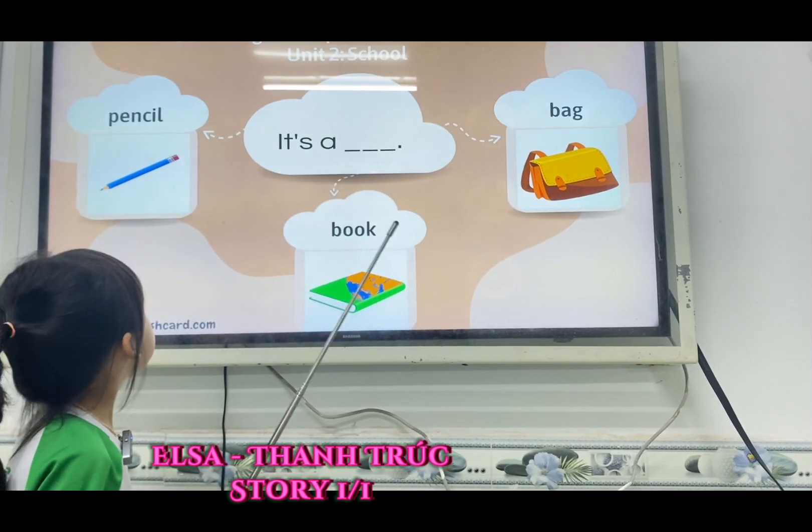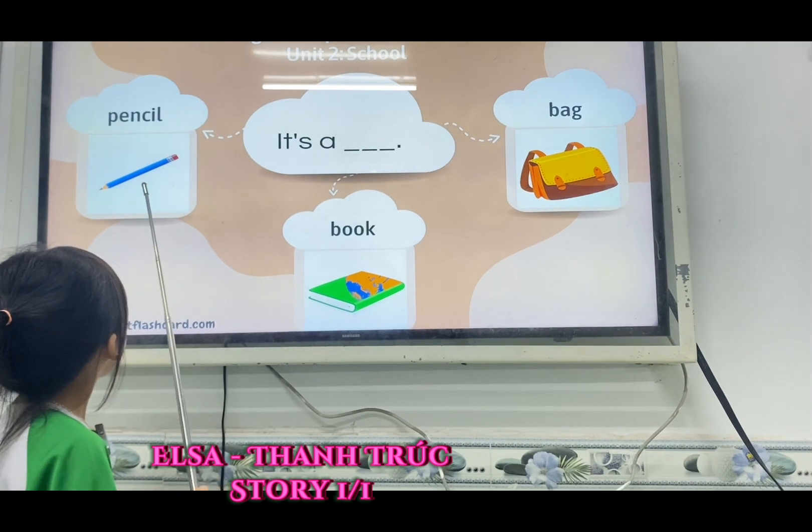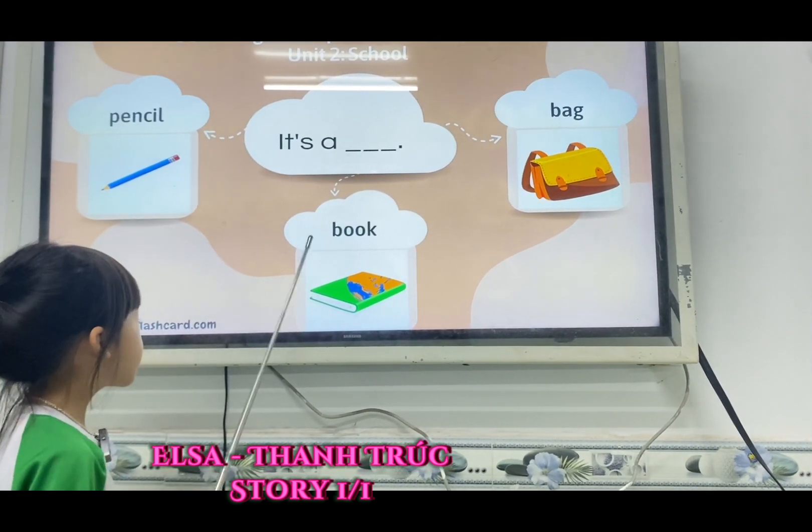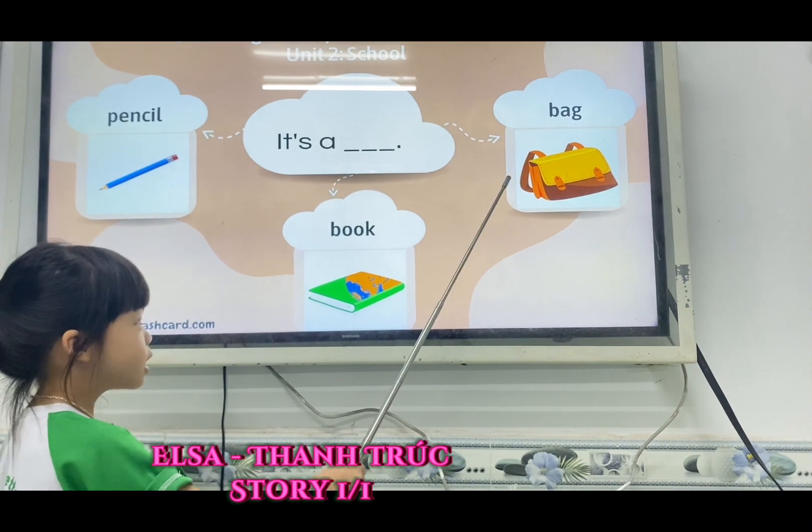Now what is this? Book. Pencil. This is a pencil. This is a book. This is a bag.